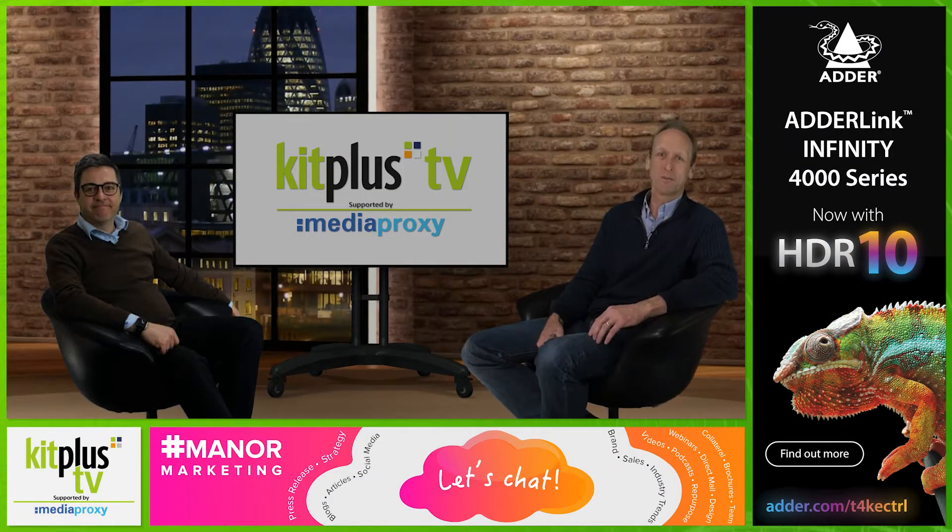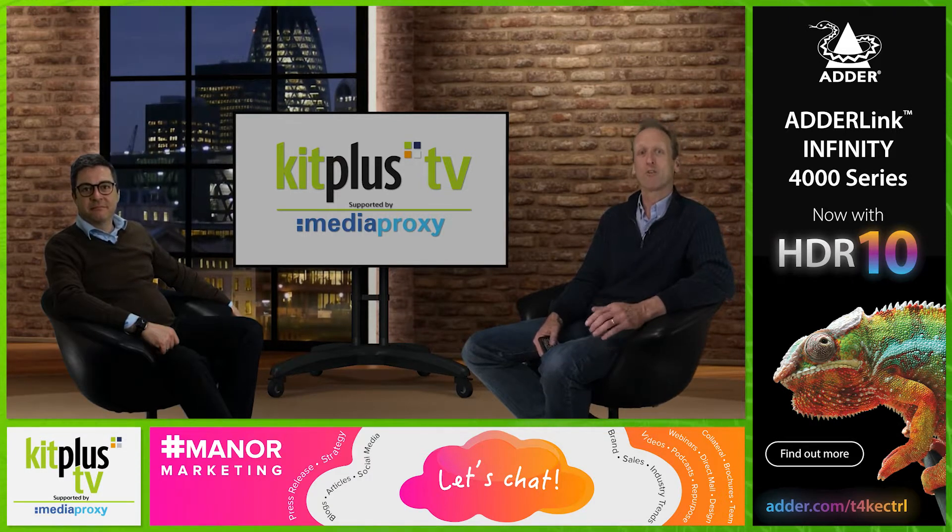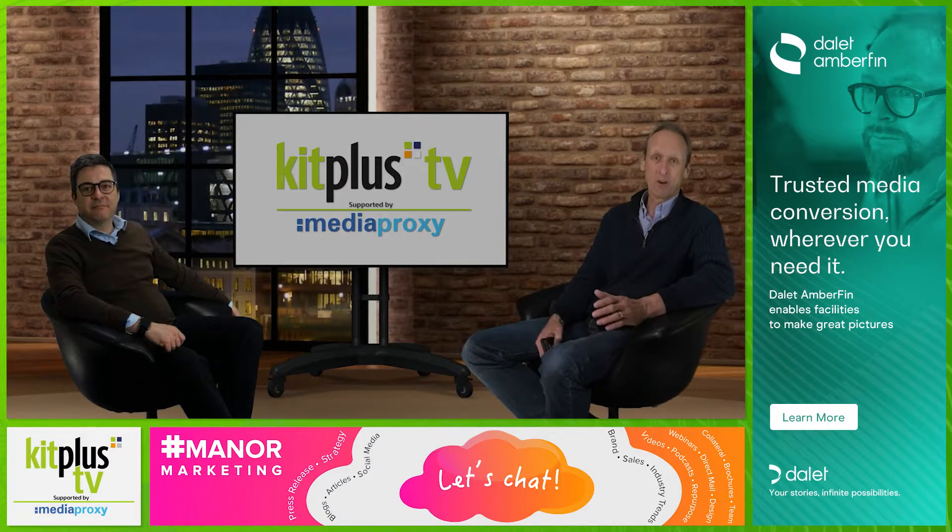The chances are, if you've watched something on TV made in the last 12 months, or even a live production from a house of worship to gardening to cookery programmes, it would have involved a high level of remote production, and that would almost certainly have included a few PTZ cameras, which can be remotely controlled to pan, tilt and zoom, ensuring the camera operator is both socially distanced and located more or less anywhere they want to be.